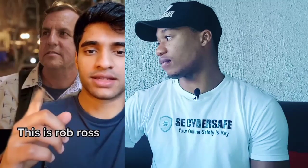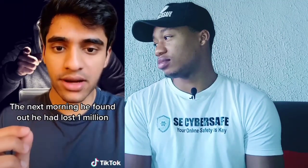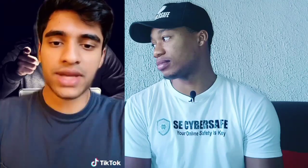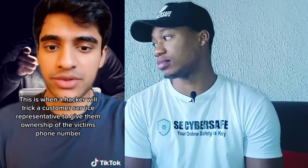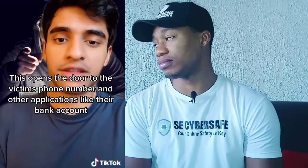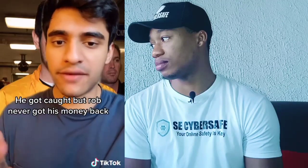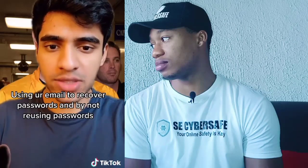This is Rob Ross. One night he had a random notification on his phone that he had a withdrawal request from one of his banks. The next morning he woke up and found out he had lost one million dollars — the cause was a very new and common type of theft called SIM swapping. A hacker tricks a customer service representative to give them ownership of the victim's phone number, then uses it to get into their bank accounts. The hacker was Nick Schruple, 21 years old at the time, living a lavish lifestyle. He got caught, but Rob never got his money back. You can prevent this by using your email to recover passwords, not your phone number, and by not reusing your passwords.